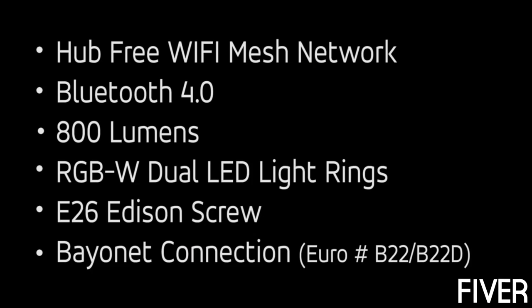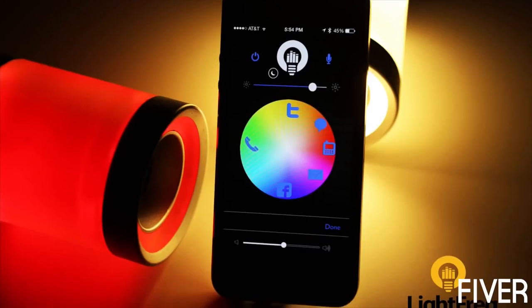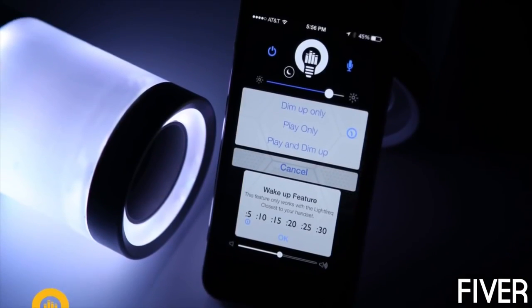We have a lot of technology in here which allows us to do a lot of things. We can use it for an intercom, we can use it for a speaker system. You can change the light temperature and the light color. It does notifications. It can wake you up in the morning. It's just packed with technology and features. And I'd like to give you a demonstration.